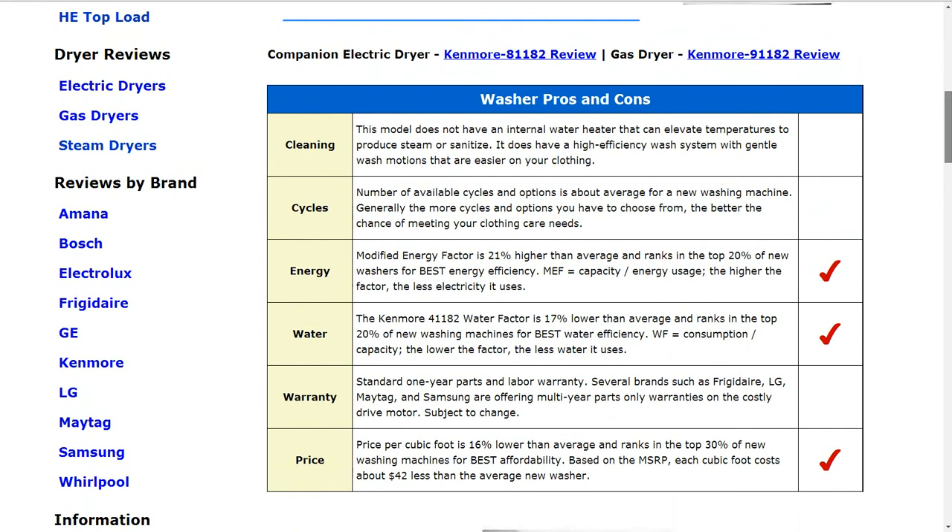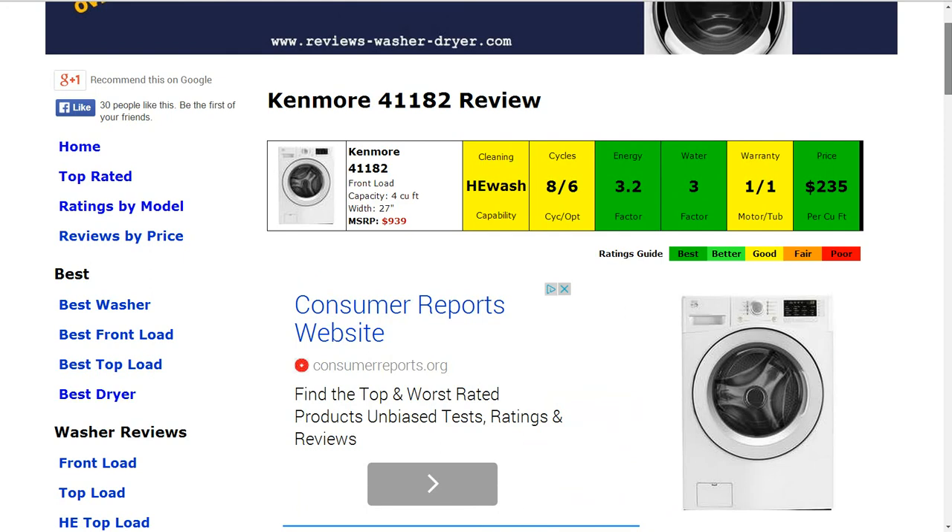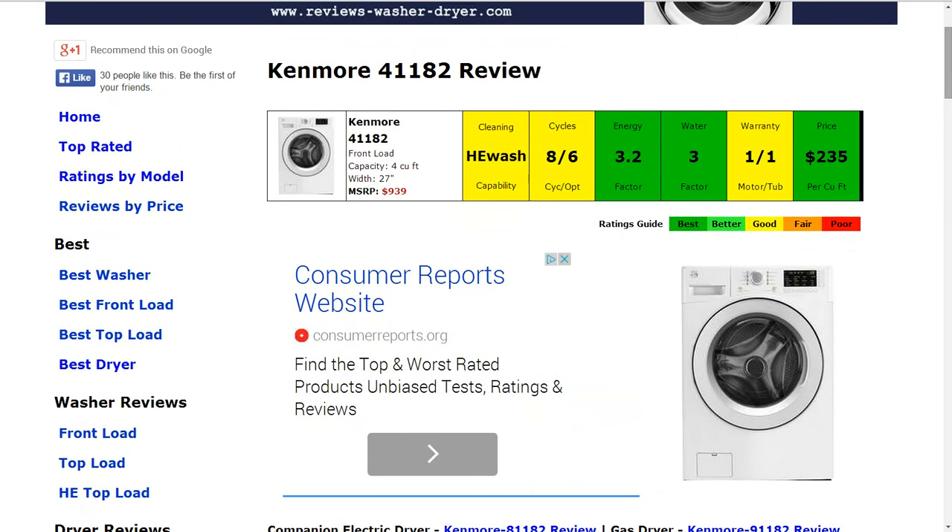The warranty is average — it's a standard one-year parts and labor warranty and there's not much else to add to that. The price per cubic foot is about 16% lower than average, so it ranks in the top 30% of new machines for affordability, giving it a best rating for price per cubic foot as well.